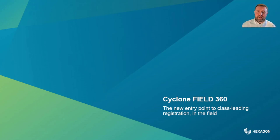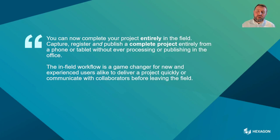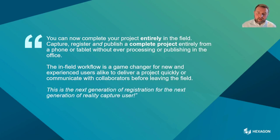Cyclone Field 360 is the new entry point to class-leading registration in the field. You can now capture, register, and publish a complete project entirely from a phone or tablet without ever processing in the office. This is a completely new workflow — you can deliver projects quickly and communicate with collaborators without leaving the field. It genuinely targets the next generation of reality capture user, including non-surveying type customers.